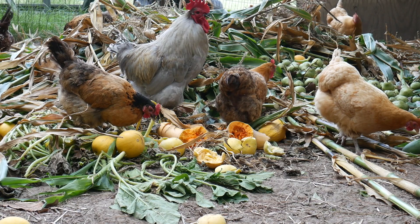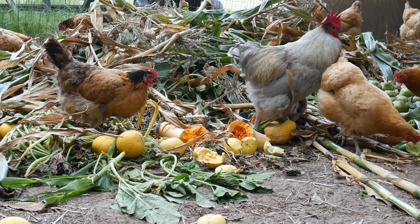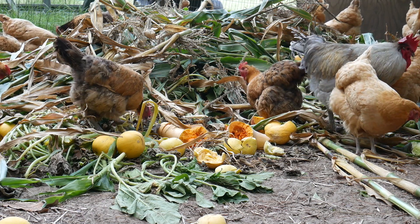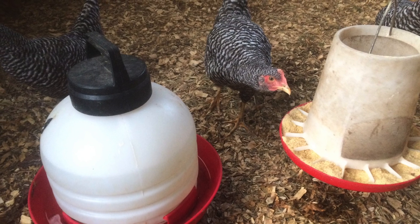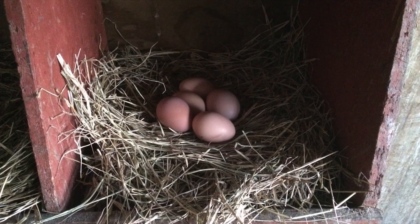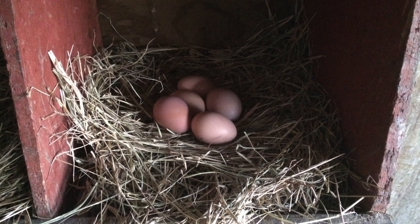When we get to 20% protein, we are feeding a surplus. Chickens do not need this much protein in their diet. However, it will not hurt them. Additionally, there is a direct correlation between egg size and protein consumption. The more protein, typically, the bigger the egg.